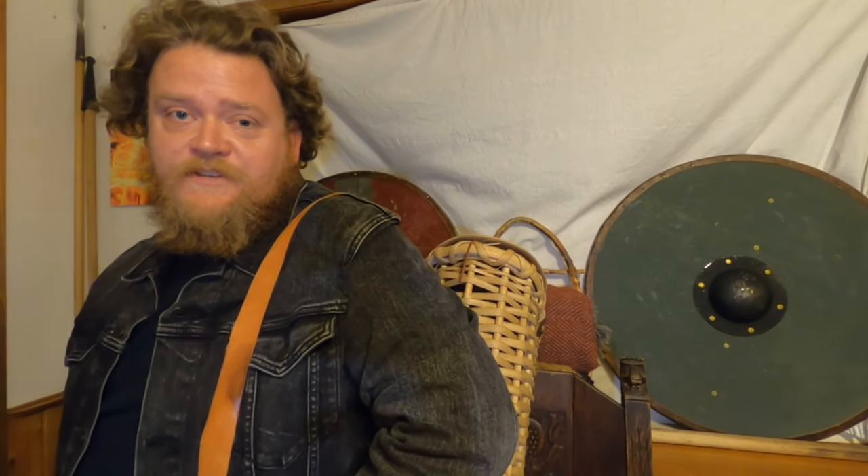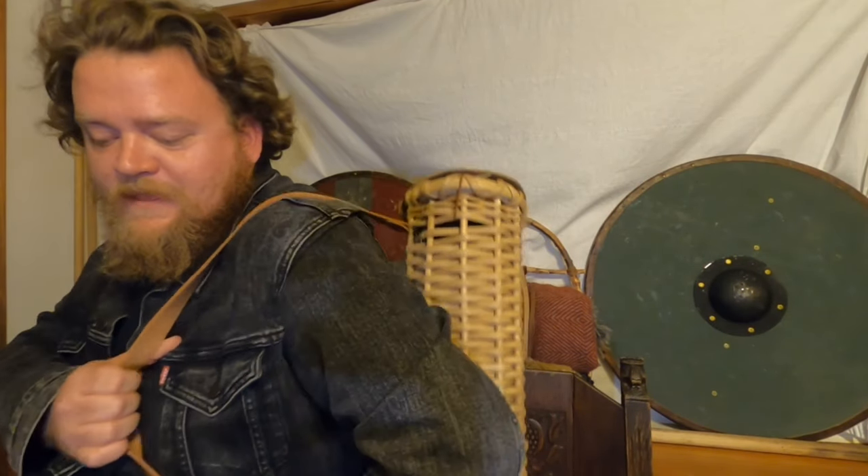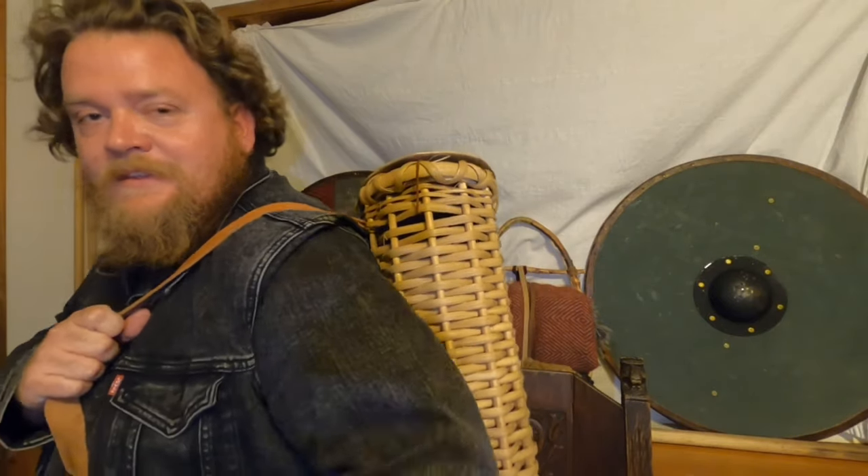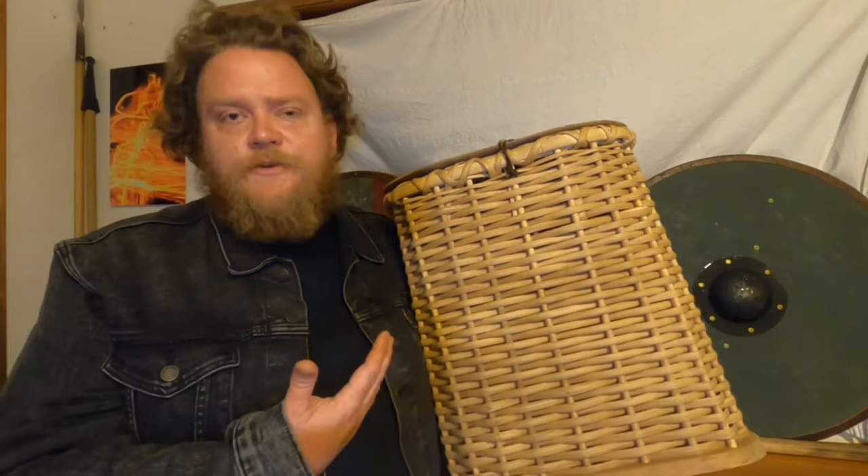I'd love to make it to the Viking Ship Museum one day, and it would be really great to walk in there with kit and this on my back. So I hope you guys enjoyed this video on the Gokstad pack. Look forward to some more videos in the future, and thanks for joining me. We'll see you next time.